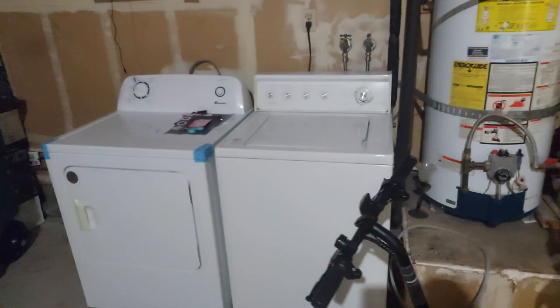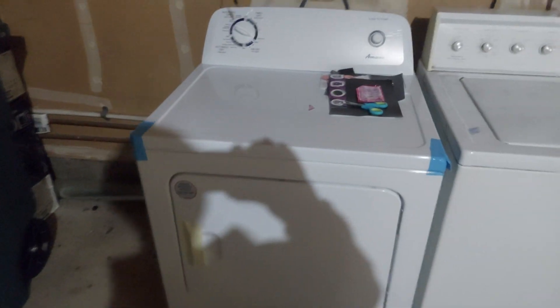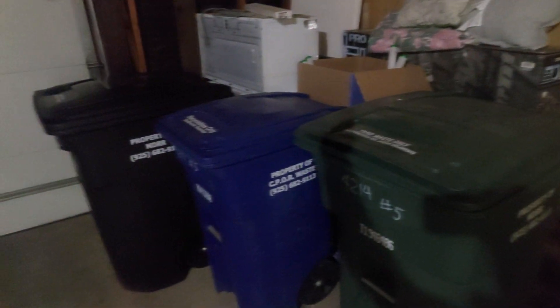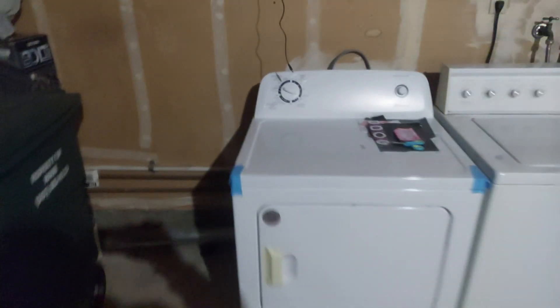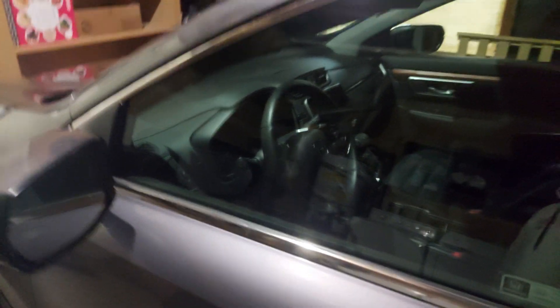Ke garasi — nah ini ada sepeda dua biji, ini mesin cuci yang biasa kita pakai buat nyuci. Ini dryernya, yang ini baru, jadi kita udah nggak jemur lagi di depan. Sebelumnya ada dryer di sebelah sana sama microwave, itu udah rusak dan udah diganti juga sama yang baru. Kebetulan mobil yang kita pakai CRV versi Amerika — nanti kapan-kapan kita review apa bedanya CRV yang ada di Indonesia dan CRV yang ada di sini.